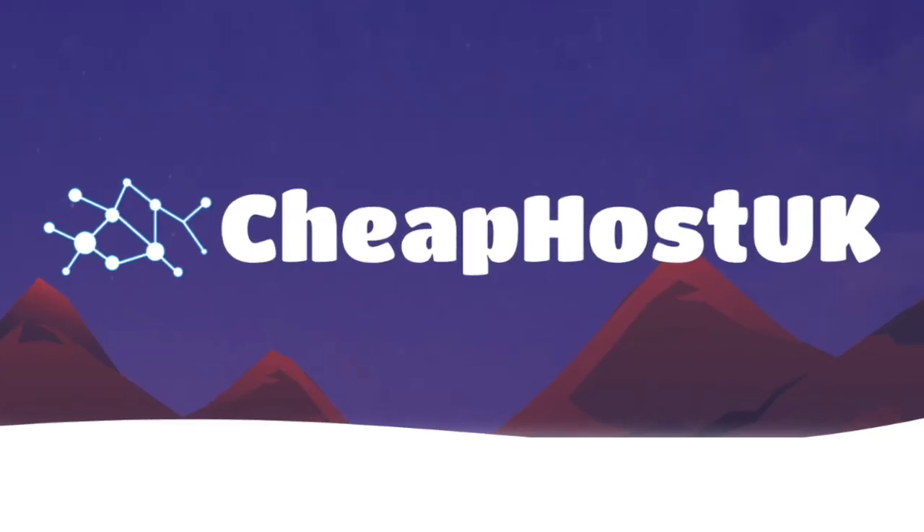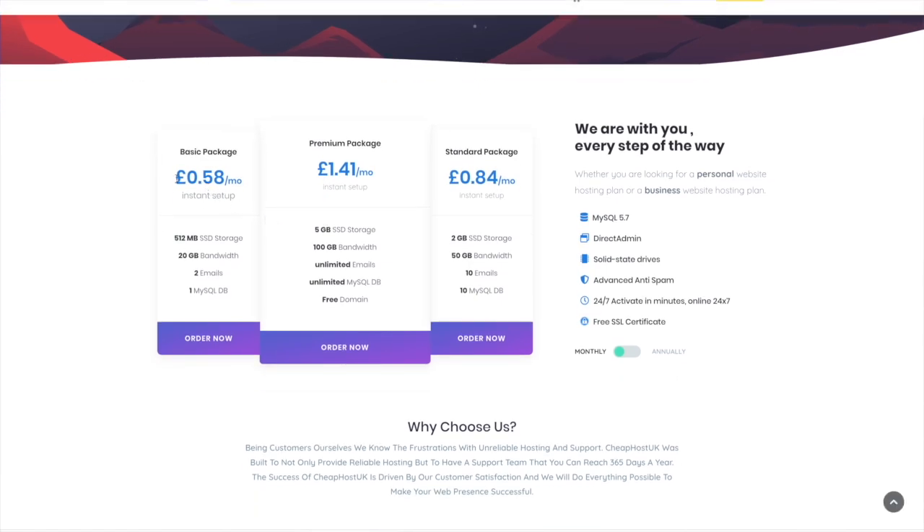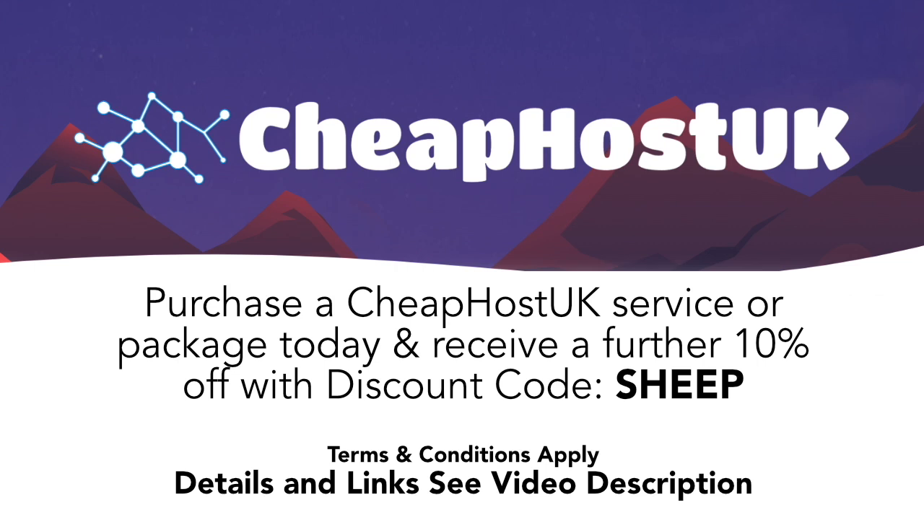Do you have a need for reliable and cost-effective web hosting for your blog, business, or personal website? Then look no further than CheapHost UK. CheapHost UK's basic plan starts from only 58 pence per month — that's £6.99 a year. Premium packages start from £1.41 per month or £16.99 a year, complete with a free .co.uk domain. New customers can take advantage of an extra 10% discount using code SHEEP — S-H-E-E-P — when purchasing any first-time hosting package or domain. Full details and an affiliate link are in the description.